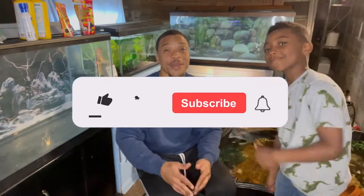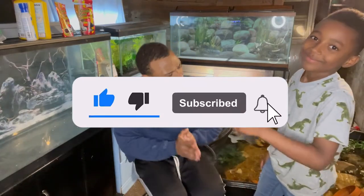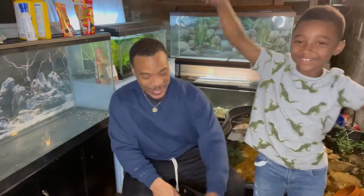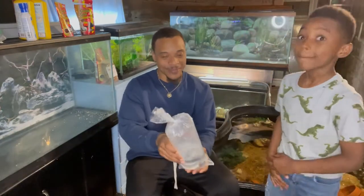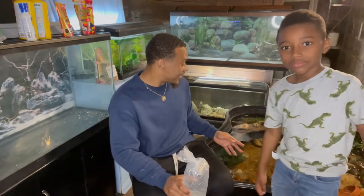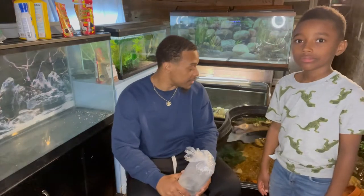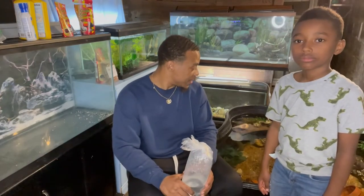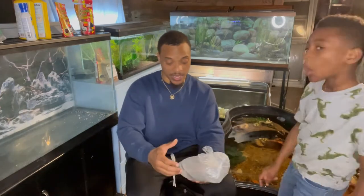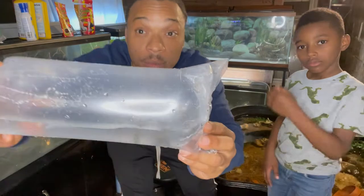What's up, this is your boy Boss Man, we're back with another video. I got my special guest, my son, my little helper. So today we picked up some South American fish because we're tired of looking at the pond. Ever since the oscar died it's been pretty sad in here and I haven't been wanting to film the pond, so I went ahead and picked up some South American cichlids today.